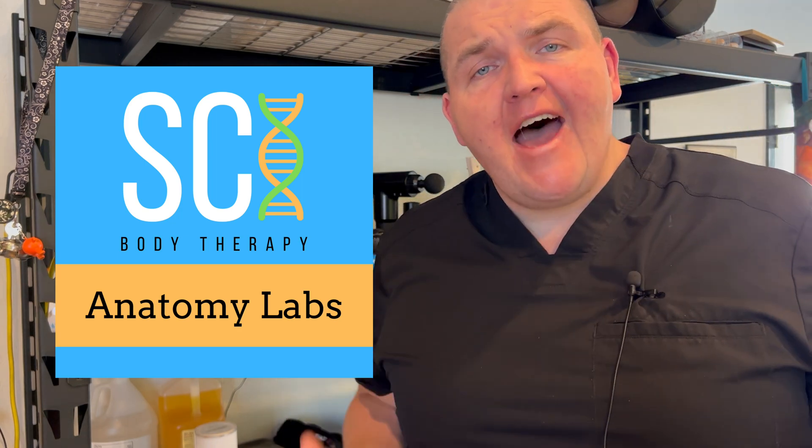Welcome to SciBody Therapy Anatomy Labs. Today we are going to be talking about a pair of minimally invasive blood tests that could possibly revolutionize the ability to diagnose endometriosis.